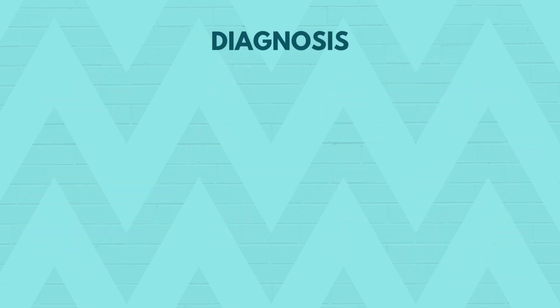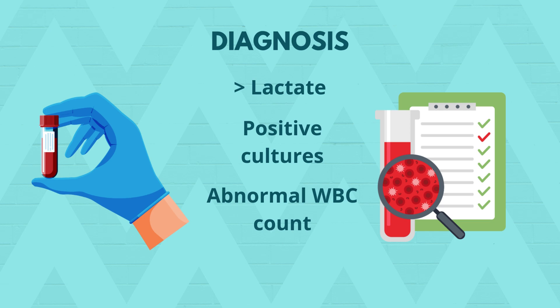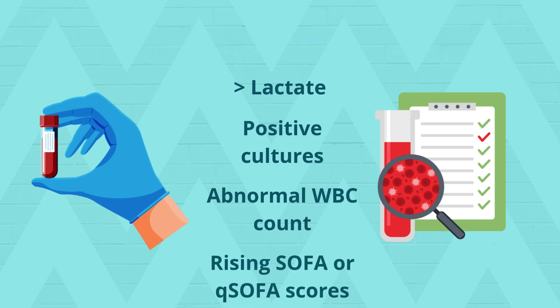Sepsis is a clinical diagnosis, supported by labs and scoring systems. Look for elevated lactate, positive cultures, abnormal white blood cell count, and rising SOFA or qSOFA scores.